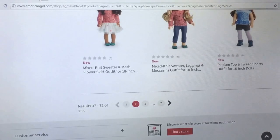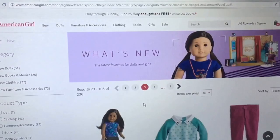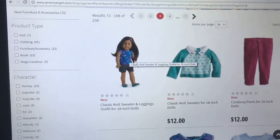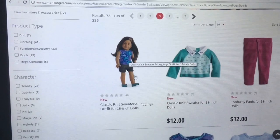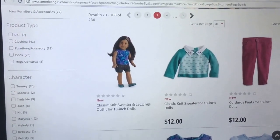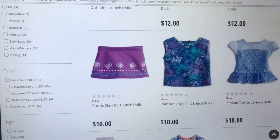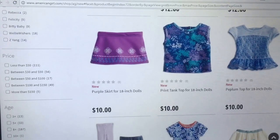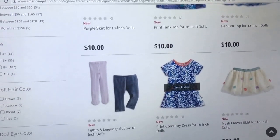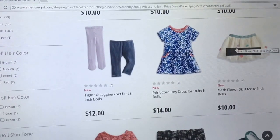I don't like these tweed shorts very much or this peplum top — they're just not my style. This combination almost works for me. I just feel like this shirt has so much pattern going on that it needs shorts with no pattern — maybe some white shorts would look good with it. The classic knit sweater is a very nice piece. I'm not liking the corduroy pants — it's not my style. That skirt reminds me of Kanani, actually. The jeggings — I didn't like the way they looked on the doll. I like the flower skirt, maybe with a solid shirt of this color or the purple or the teal.